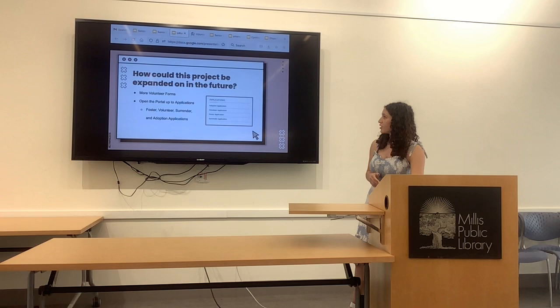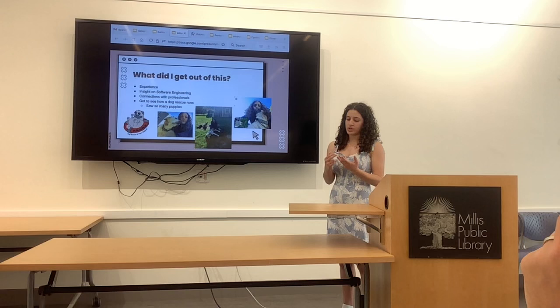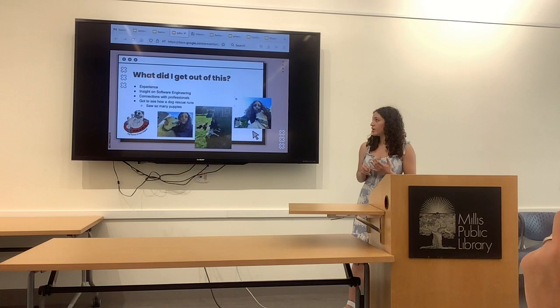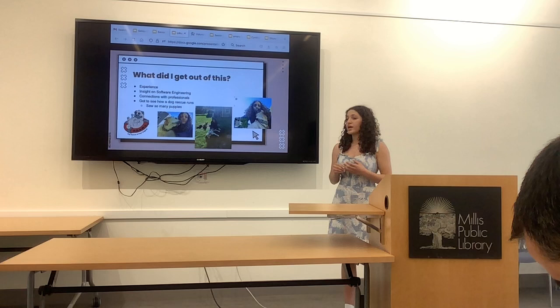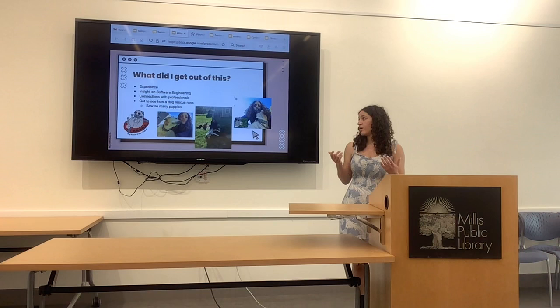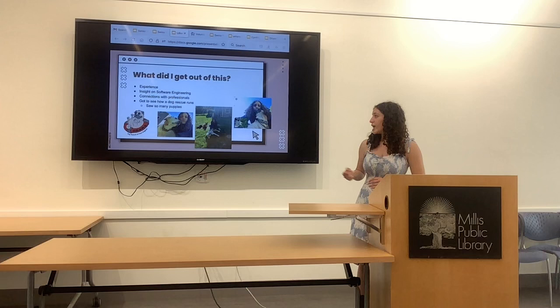What I got out of this: I gained a lot of experience in the corporate and adult world. I was able to schedule meetings, make proposals and presentations — that was all very different from what we do in high school. I also learned a lot about software engineering, which I was interested in. Now I know it's not really what I want to do, but I'm glad I got to learn it this way. I got to connect with a lot of professionals in different fields and see how they worked. I also got to see how a dog rescue works — the behind the scenes — and I had a lot of one-on-one conversations with Tammy, who is the president, and the board.